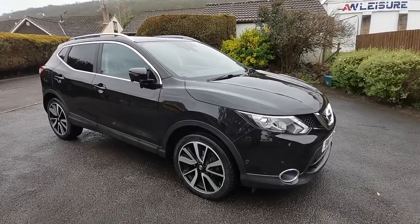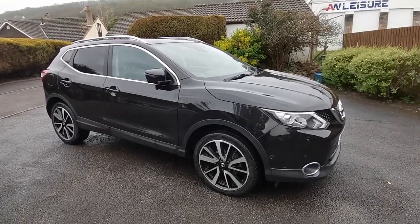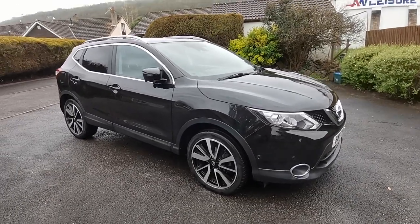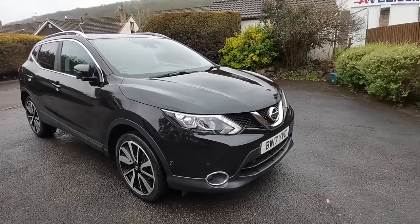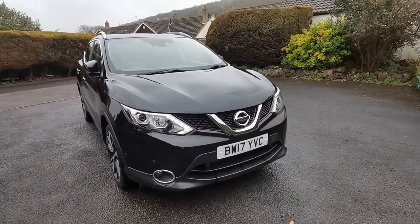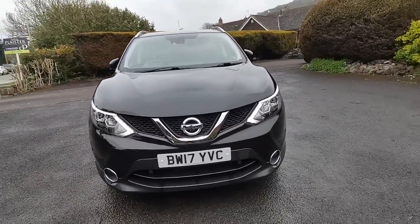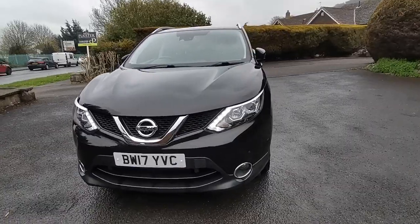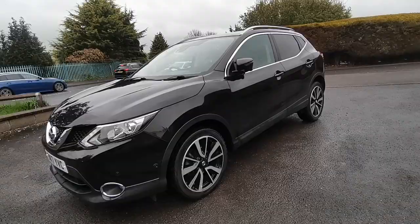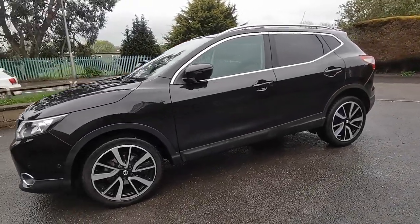This has recently been part exchanged in the sales for one of our VW transporters and comes complete with rear privacy glass, 19-inch alloy wheels, LED headlights, front and rear parking sensors with 360-degree colour cameras, touchscreen colour sat nav, full leather interior with electrically adjustable and heated front seats, cruise control, and Bluetooth telephone communication.